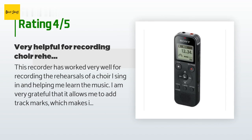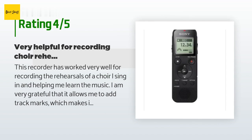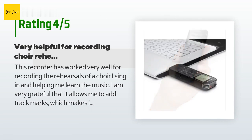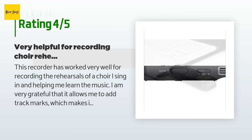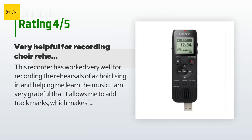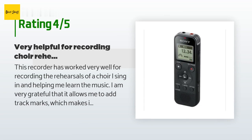A customer said: this recorder has worked very well for recording the rehearsals of a choir I sing in and helping me learn the music. I am very grateful that it allows me to add track marks, which makes it easy to go over and over parts that I need to work on and skip the rest. It was relatively easy to learn to use via the website. I like that it uses triple-A batteries so it's not dependent on a non-replaceable battery's life. I'm only giving it four stars because the automatic recording settings seem to work very well for lectures.